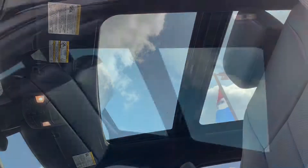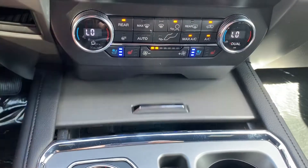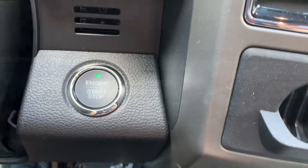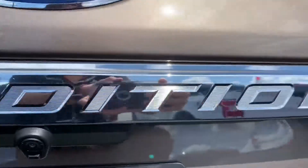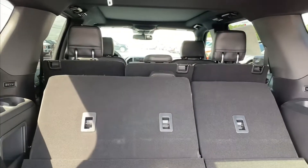A massive panoramic Vista roof, wireless charging capabilities, and a push-to-start engine. This Expedition comes with the driver assistance package as well as the class 5 trailer tow package.